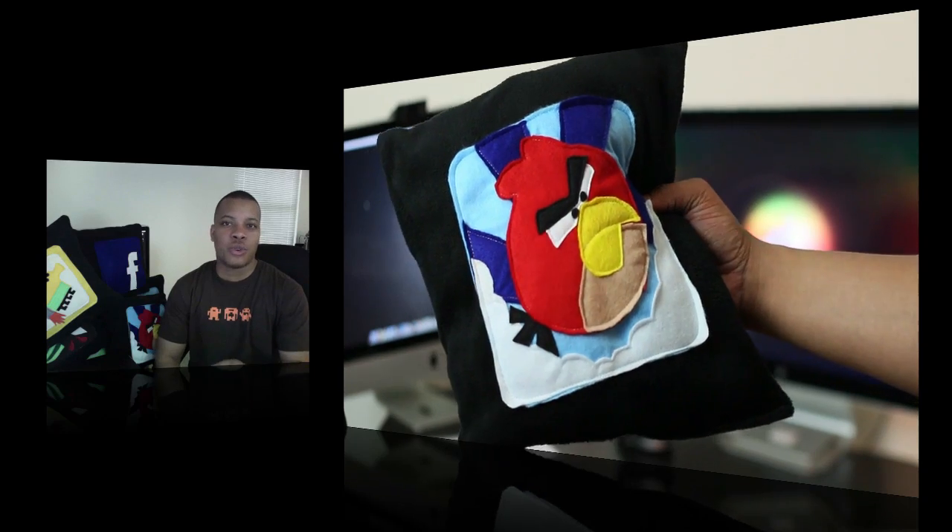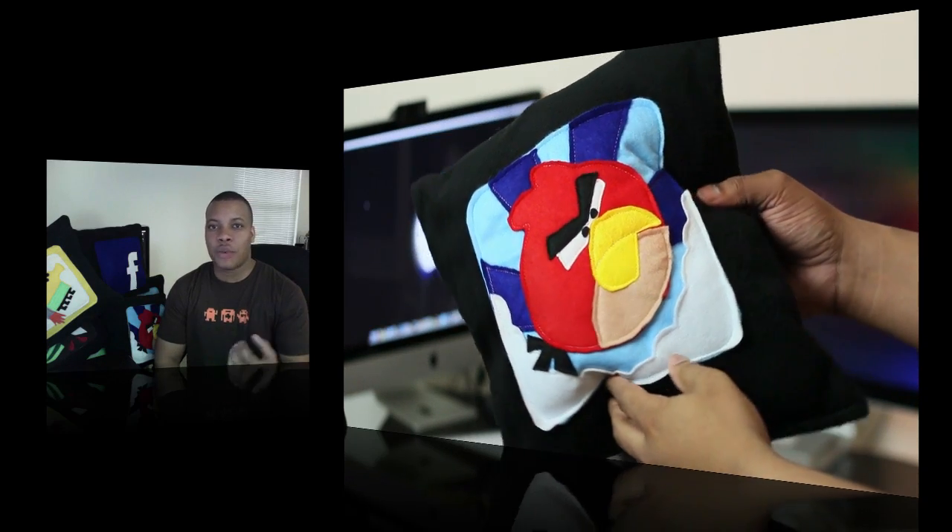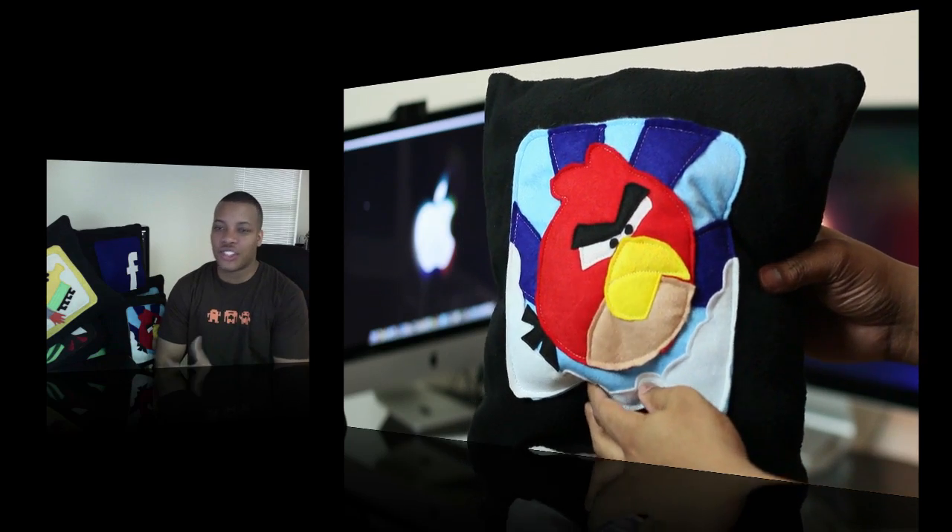Hey, what's up guys? Soulja Knows Best. You're probably admiring my little wall of pillows right here. These pillows are really, really cool. When I saw them, I just had to have them. They come from a website called iComfee.com. They make a lot of cool themed pillows and a lot of iOS application inspired pillows, as you can see here.